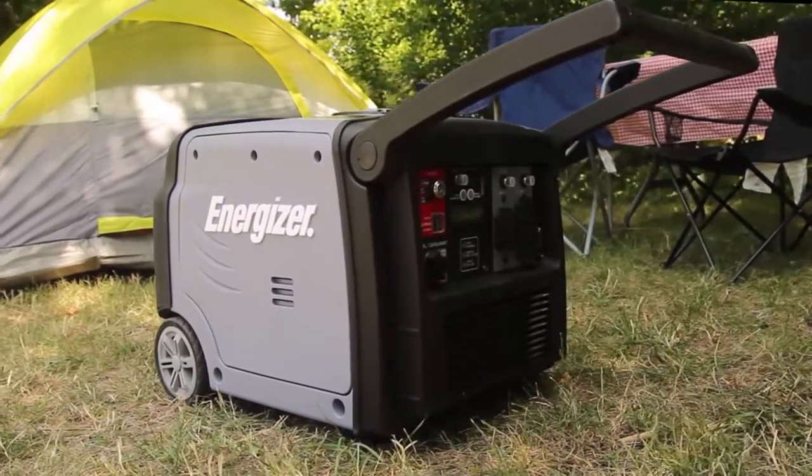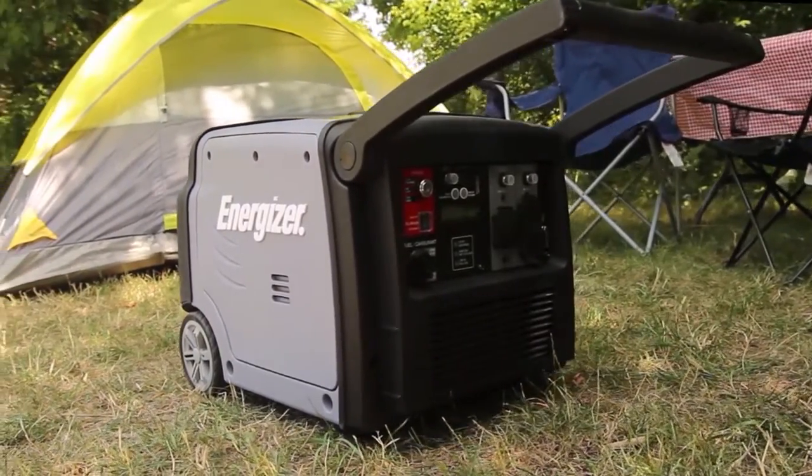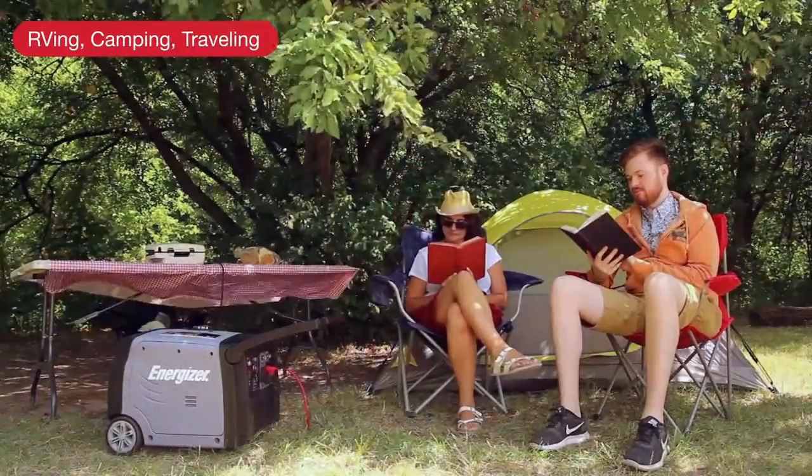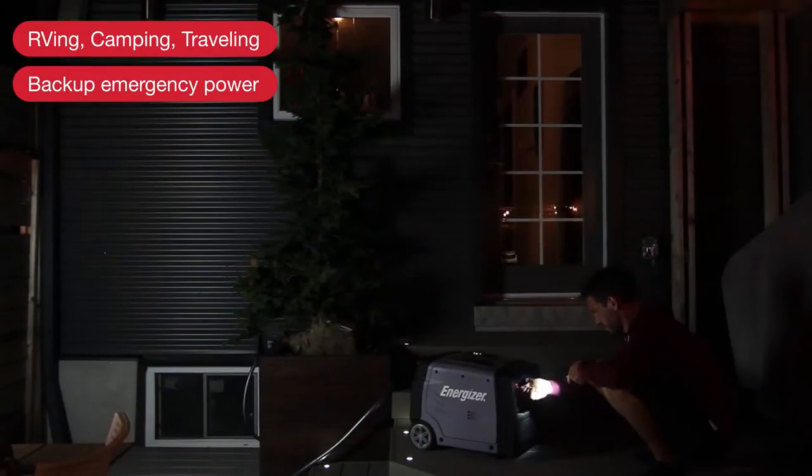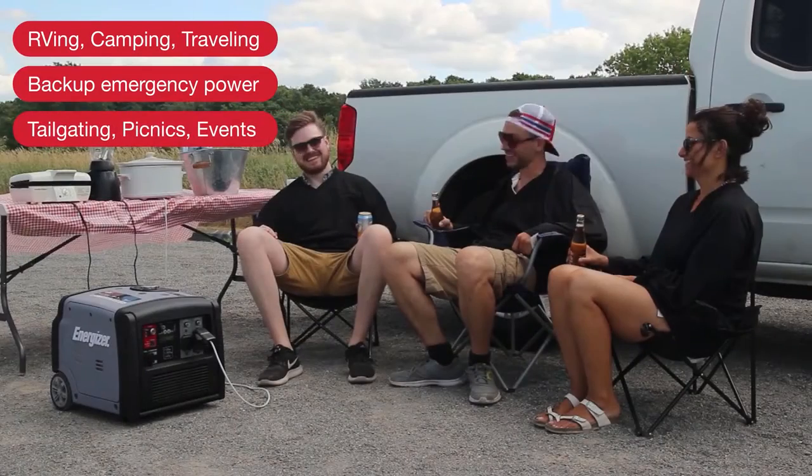Generating dependable, quiet power, it's the ideal off-grid companion for RVing, camping, and outdoor adventures. Backup power at home in case of power outages, or tailgating with friends.